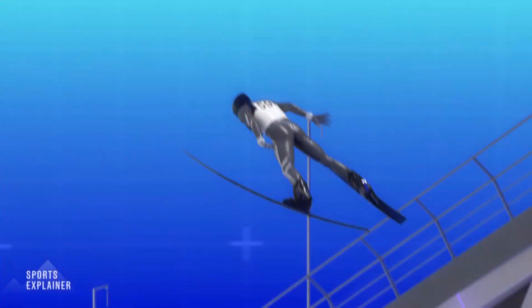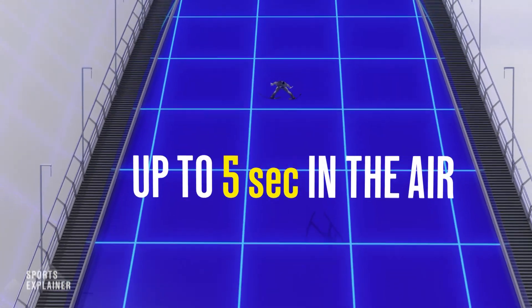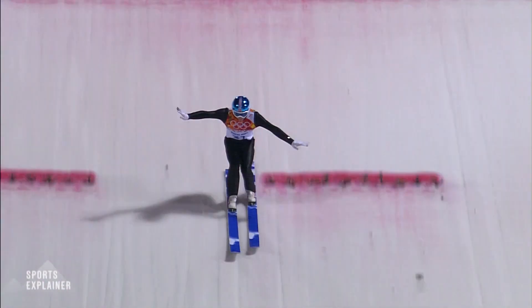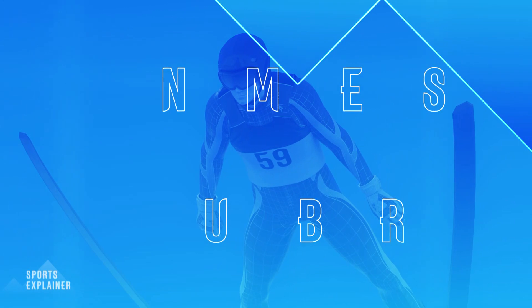The vertical drop varies from four meters on the small hill to six meters on its bigger brother. 139.5 meters is the record on Pyeongchang's large hill, and 113.5 meters on the small hill.